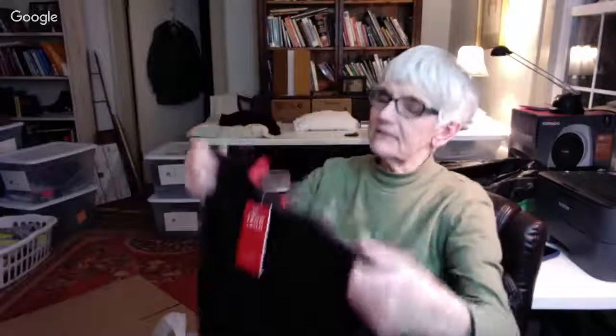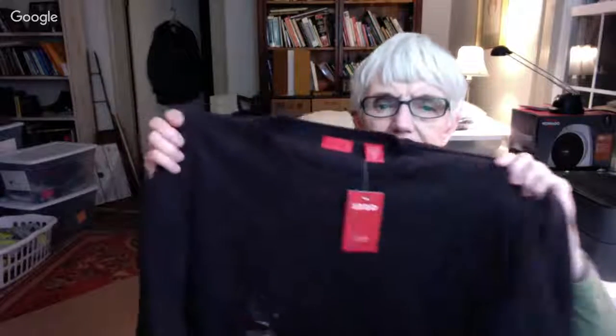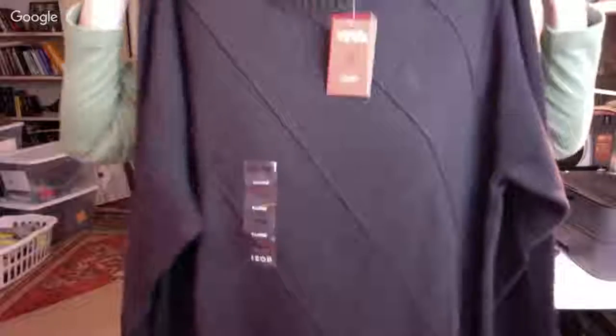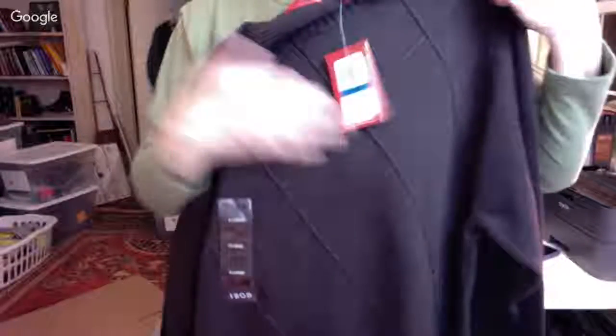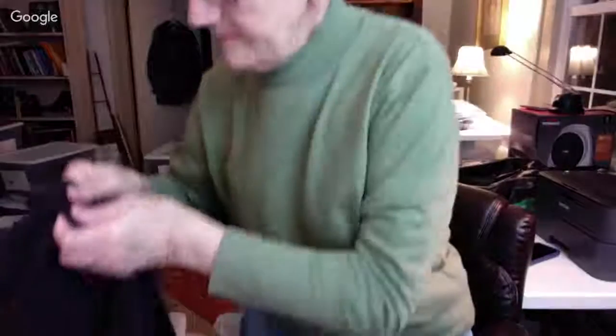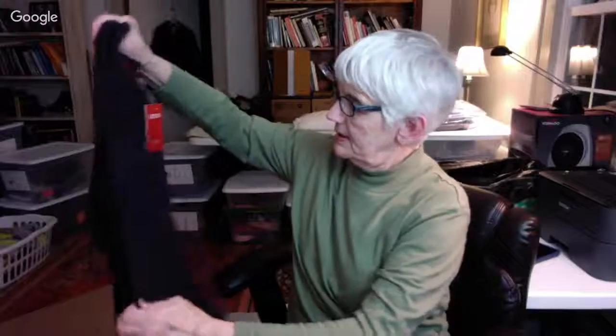This is a men's Eyes On sweater new with tags, size extra large. It's a brown color — you can see it has this nice pattern. That's a really nice buy.